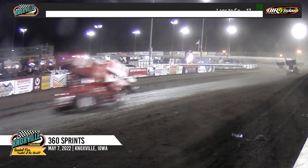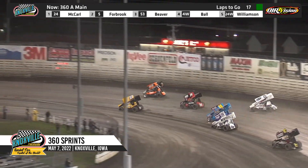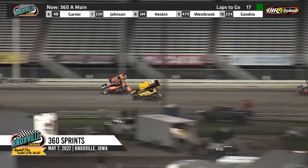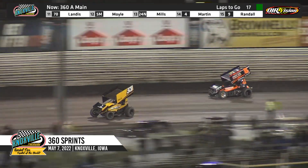Beaver falls back to third. Now Forbrook — your quick timer — up to second. The Morgan, Minnesota driver Brady Forbrook up into the number two spot. Now here comes Joe Beaver. Beaver looks to the inside, Forbrook trying to hold him back as they work down the back straightaway. Here comes Beaver again to the inside, he'll hold strong to the bottom side.